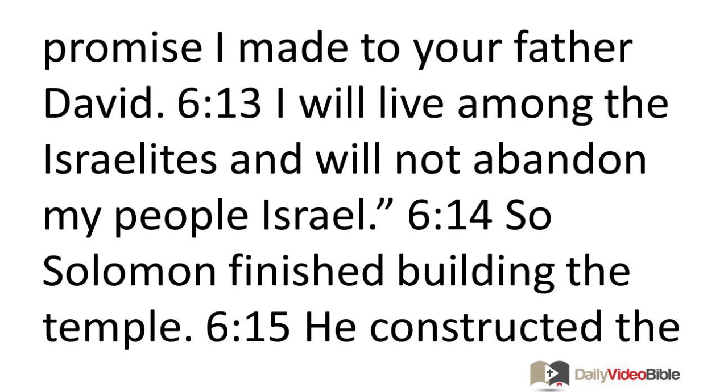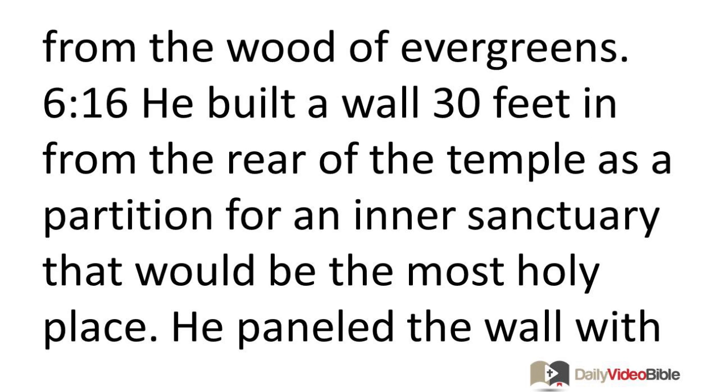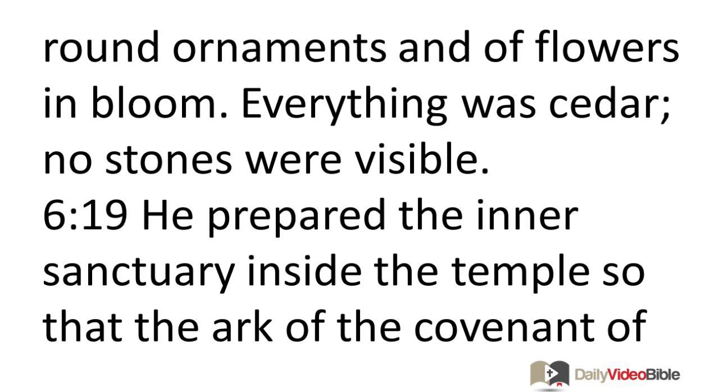So Solomon finished building the temple. He constructed the walls inside with cedar planks, paneling the inside with wood from the floor to the rafters of the ceiling, and covered the temple floor with boards made from the wood of evergreens. He built a wall 30 feet in from the rear of the temple as a partition for an inner sanctuary — the most holy place — paneled with cedar from floor to rafters. The main hall in front of the inner sanctuary was 60 feet long. The inside was all cedar, adorned with carvings of round ornaments and flowers in bloom; no stones were visible.